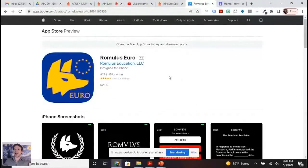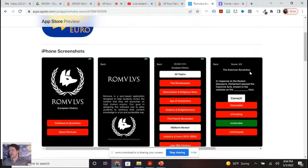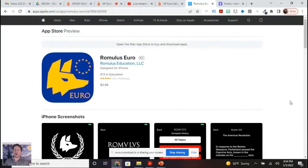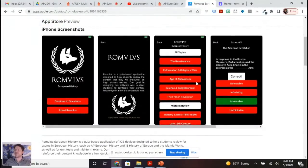Preference goes to questions about the French Revolution and Napoleon. And let's have a quick word from our sponsors. First of all, Romulus Euro is available at the App Store and y'all have got it right now at number 13 in education. The Romulus Euro app is just a little trivia app designed to help you study for AP Euro. You can go in the Age of Absolutism, Science and Enlightenment, the French Revolution, and it'll ask you trivia questions that are going to help you on your exam.